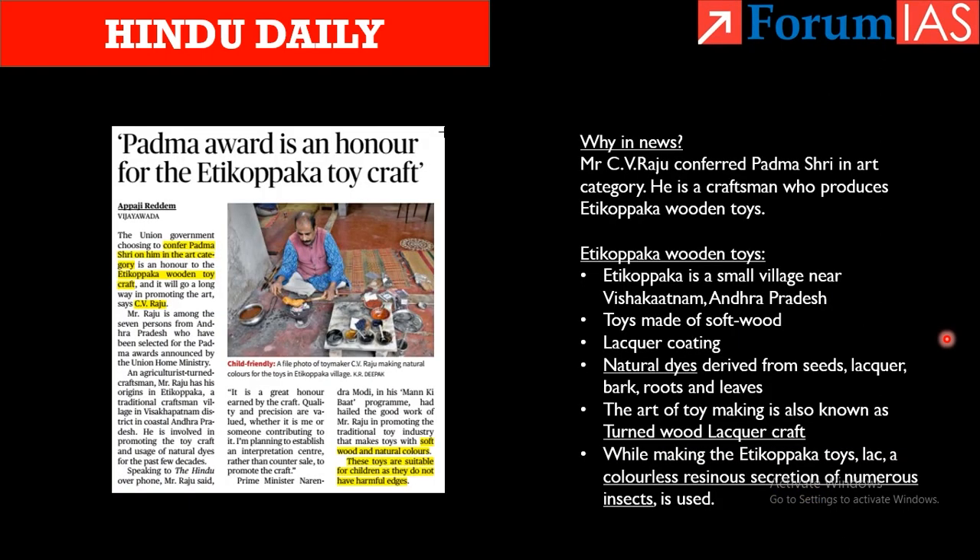The first article is about Etikopaka toy craft. It is in news because Mr. C.V. Raju was conferred Padma Shree in the art category. He is a craftsman who makes these Etikopaka wooden toys. Etikopaka is a small village near Vishakhapatnam, Andhra Pradesh, and these toys are made of soft wood with a distinctive lacquer coating.